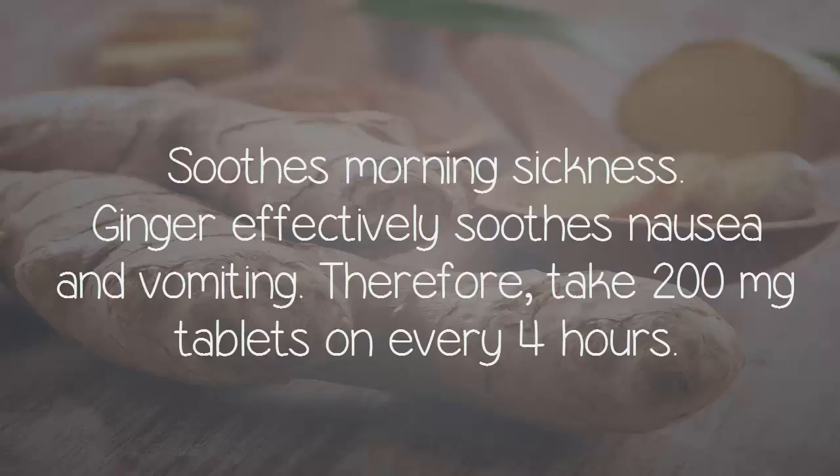Soothes morning sickness. Ginger effectively soothes nausea and vomiting. Therefore, take 200 mg tablets every four hours.